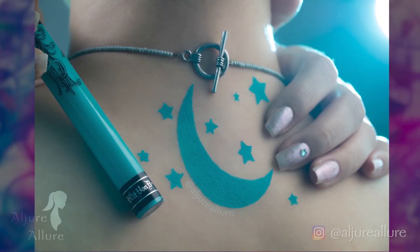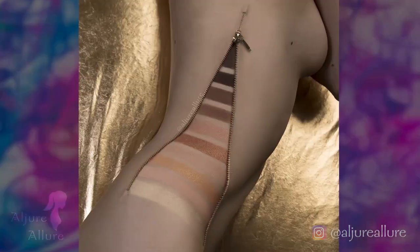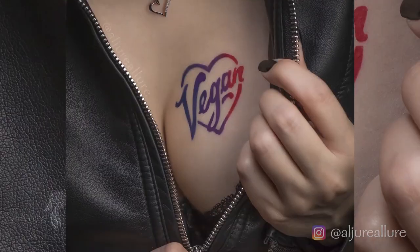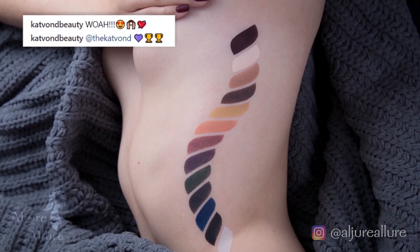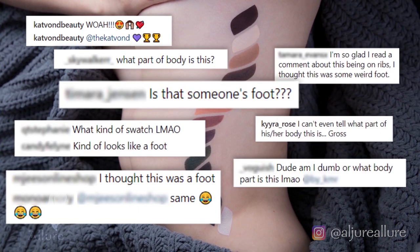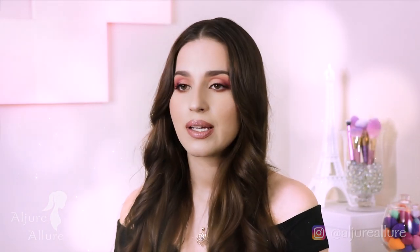I've done swatches on my neck, my back, my knee, my legs, my chest, my shoulders, my sides — basically everywhere. With some of those you really have to make sure you include enough context, which is hard if you want to get close up to the swatch without showing more than necessary. When I swatched the Metal Matte palette from KBD, I got a lot of questions about whether my side was a foot. People were bickering back and forth in the comments — I thought there was enough context, but I guess for some people there wasn't.